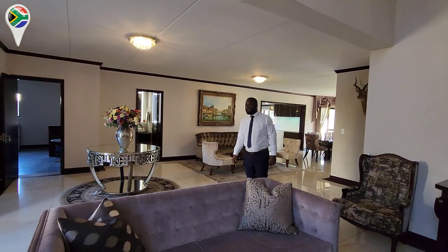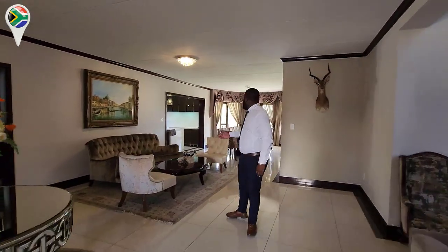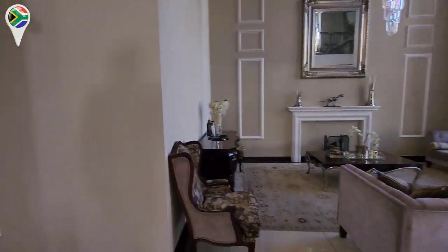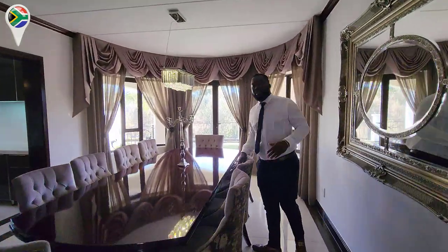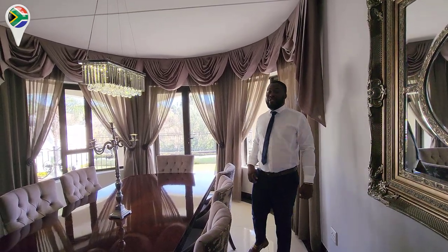This house has about five bedrooms. As you can see, you can have a dining room here, your lounge there — it's just big. We've also won an award on this house specifically for the best architectural design. So this is an award-winning property.